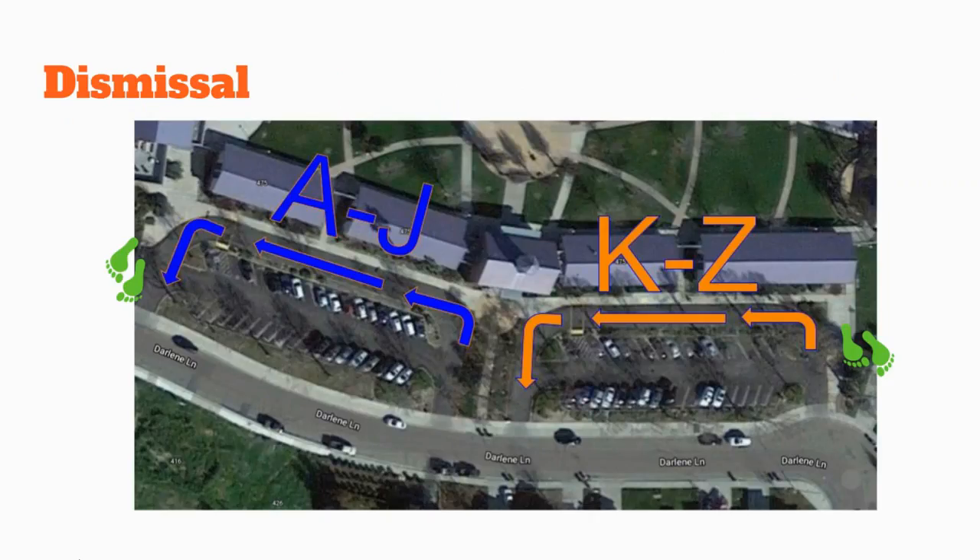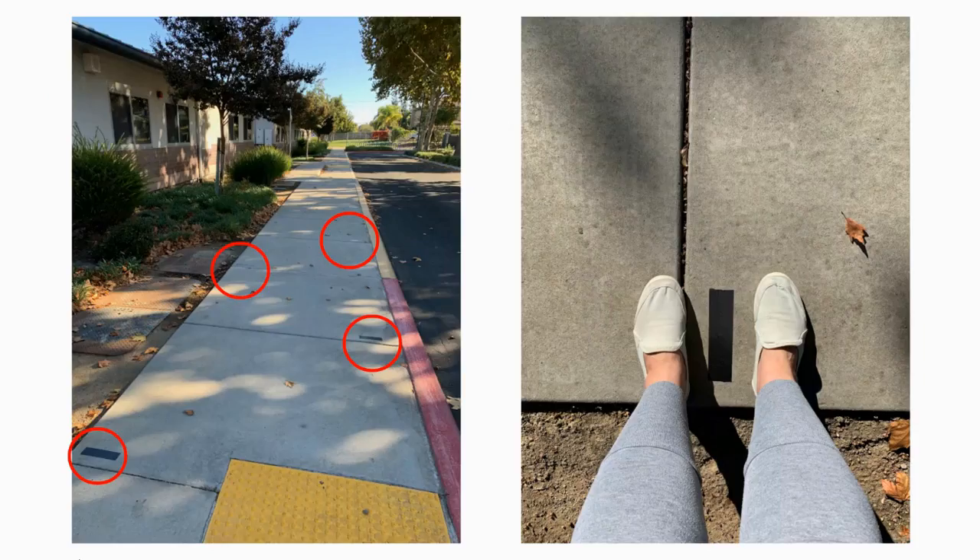At the end of the school day, students are dismissed from their designated car line based on the first letter of their last name. Remember, the blue car line is for letters A through J, and the orange car line is letters K through Z. Parents are not allowed to be on campus, so please stay in your vehicle during pickup. Students will be spaced as much as possible and can use the ground distance markers to help them maintain social distancing.